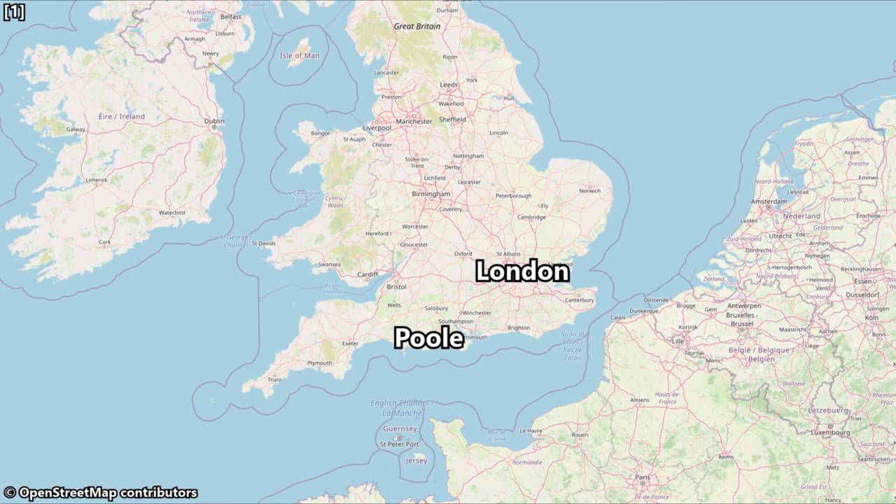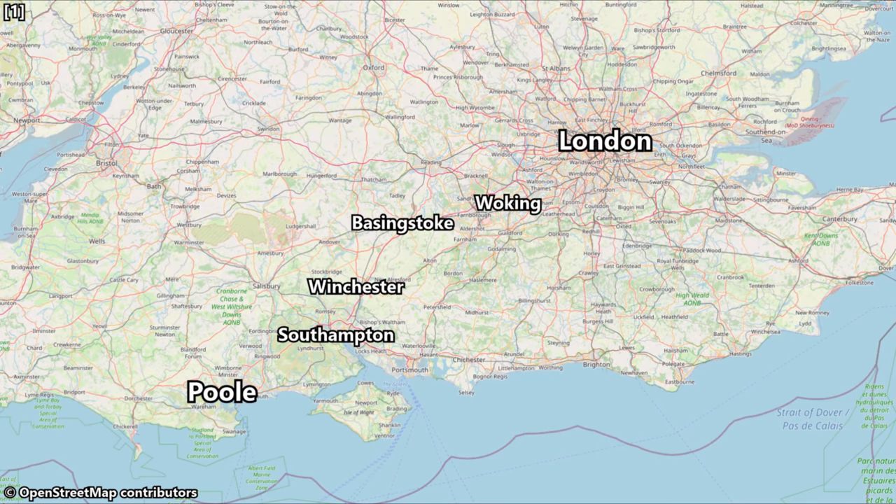Before we set off, let's take a quick look at our route for today. Our journey will see us travelling northeast from Poole via the likes of Bournemouth, Southampton, Winchester, and Basingstoke, before arriving into London — a total distance of 114 miles, or 183 kilometres. Scheduled travel time today is 2 hours and 12 minutes, and our top speed will be 100 miles per hour.